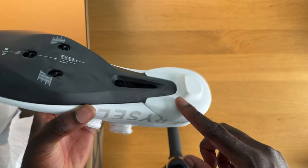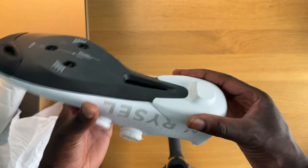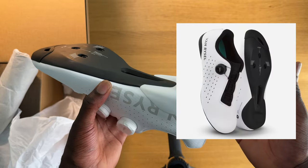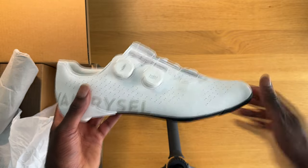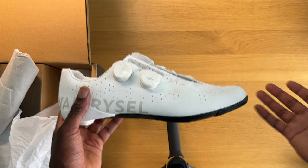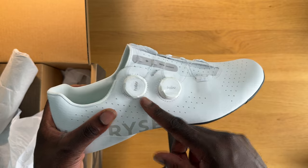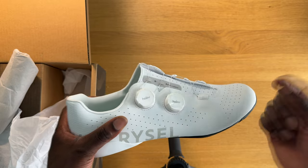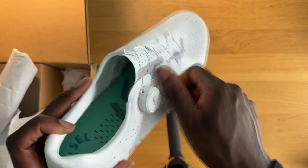I wasn't too sure about the design choice to make this white. On their cheaper shoes at around £89, the white version has a black base even though the shoe is white, and I think that would have been a better idea here — because the first time you put your feet down, these are going to get dirty. The dials — a lot of people see these and think they're a fake knockoff, but they are actually the same LI2 dials as the BOA system. They are quite low profile and they tighten up like this on both sides.